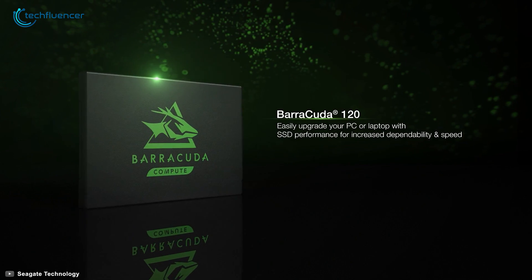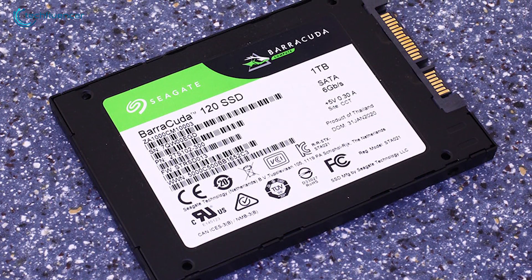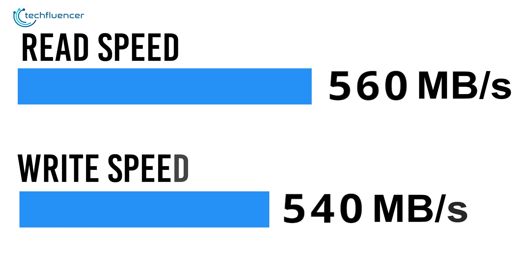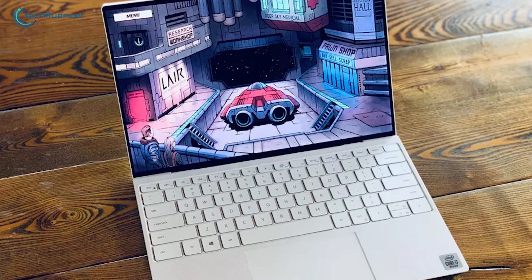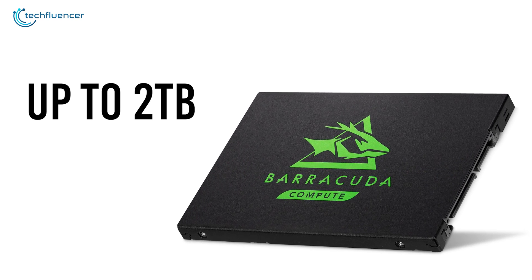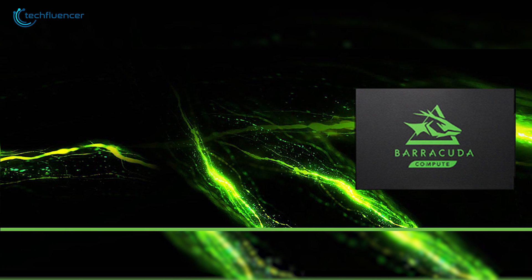Coming up at number 2, we have the Barracuda 120 by Seagate — a minimalist design standard SSD that you will find awesome as additional storage for your laptop. With an intense read speed of up to 560MB per second and write speed up to 540MB per second, you will have faster game load times, seamless file transfers and lag-free video streaming. Available at up to 2TB in size, this SSD is SATA 3 compatible to further enhance the data transfer speed and offers convenient connectivity to most laptops.